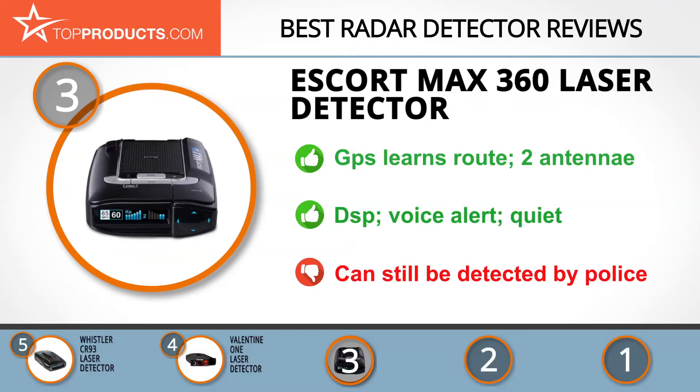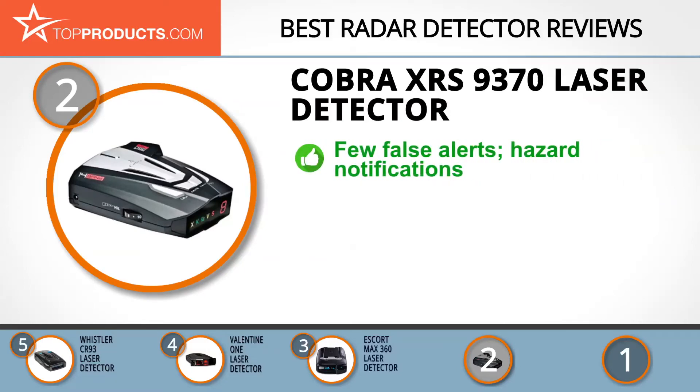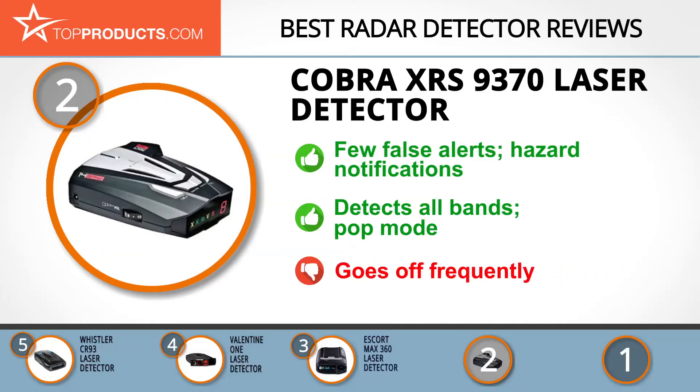Our number two pick, the Cobra XRS 9370 laser detector, takes the spot for best value. Cobra has been a leading electronics company since the 1950s, and their invention of the first CB radio helped them become an internationally recognized brand. Their XRS 9370 has few false alerts and notifies you of safety hazards in the roadway. This small unit can detect all laser brands and has pop mode detection, which alerts you whenever a nearby radar gun has been turned on.